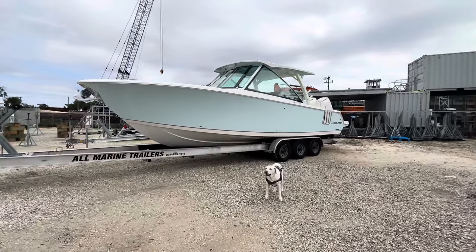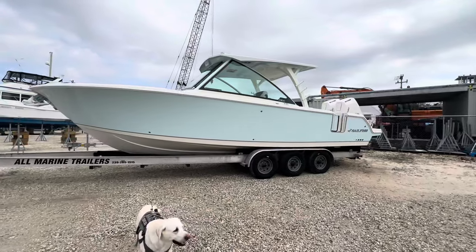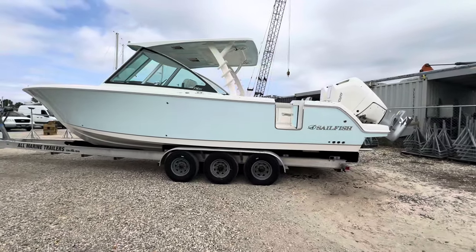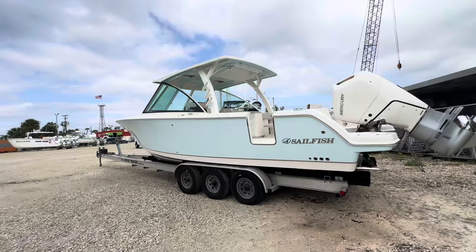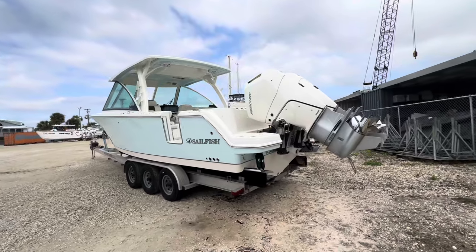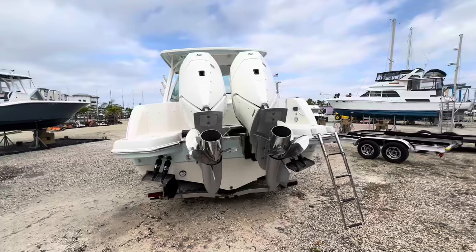Molly and I are here with a 2024 Sailfish 316 Dual Console. This is Sailfish Boats' largest dual console model. There's a giant dive door in the side, lots of protection from the elements with that giant top and big windows — it's beautiful. She's got a pair of 400 horsepower Mercury V10 engines on the back.